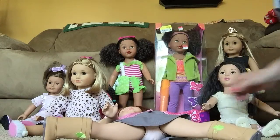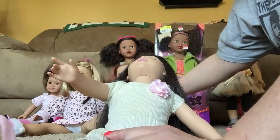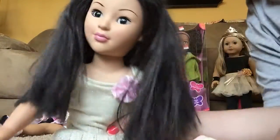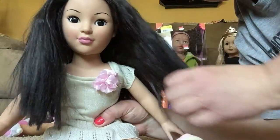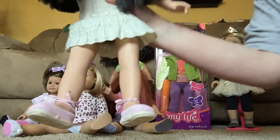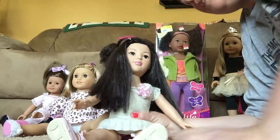And then this is London. I got her at the thrift store as well. I love her. She's Asian descent, very pretty. I love her almond-shaped eyes and dark hair. She's wearing one of the AG outfits — I can't remember what it's called. I love those shoes, they're like espadrilles. So that's London.